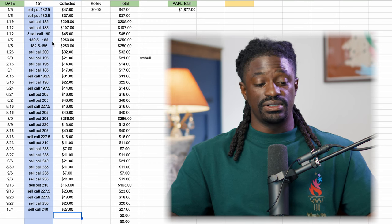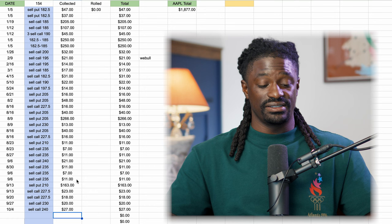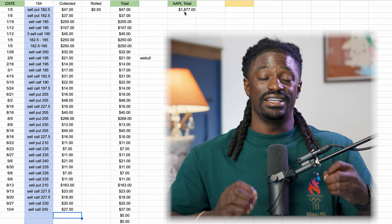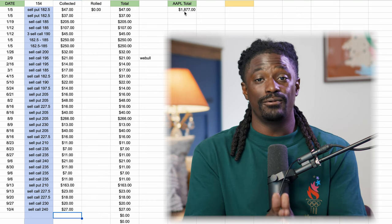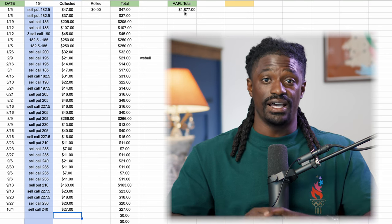I've been selling options on Apple for years on other shares, and I just started on my shares inside Robinhood. But so far this year, I've made $1,877 in premiums from Apple alone — and that's way more than I would have made in dividends. So let me show you exactly how much I made from just 100 shares of Apple.